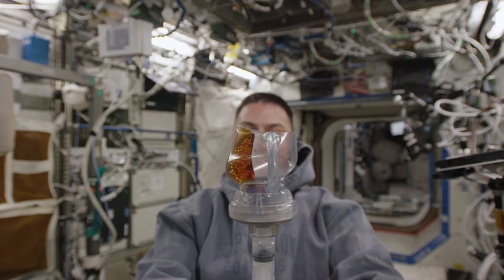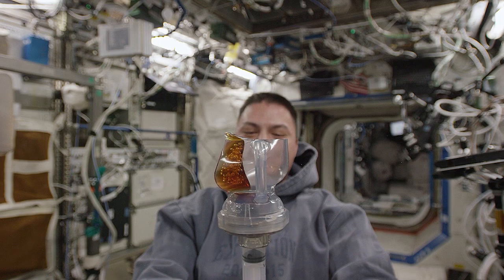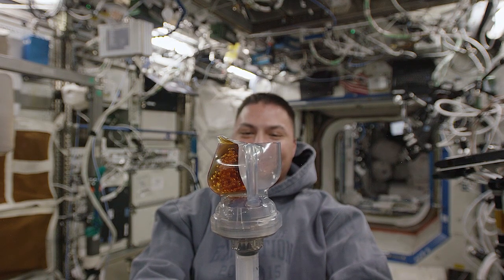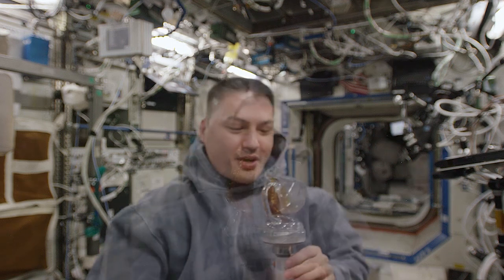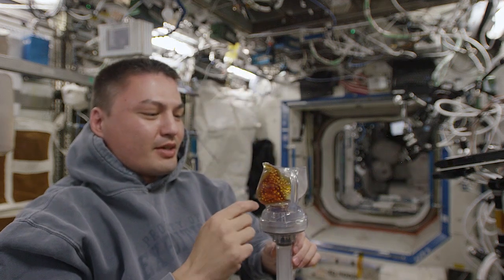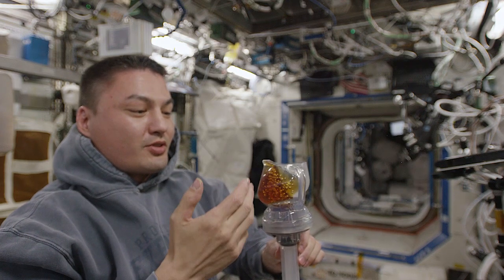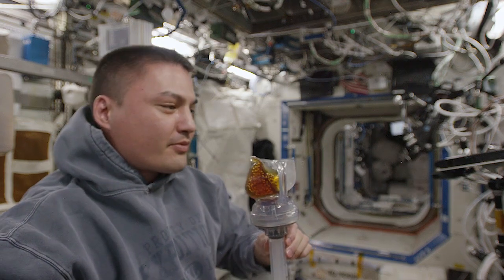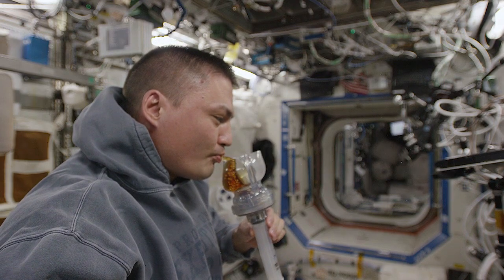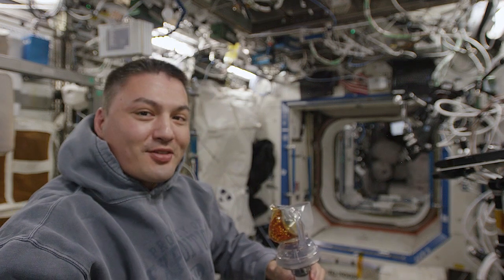How awesome is that? That is fresh brewed coffee, and that works amazingly well. You can see just because of the geometry of this cup, surface tension is carrying this fluid, this coffee, right up to the lip. That is awesome.